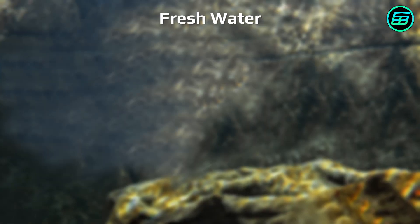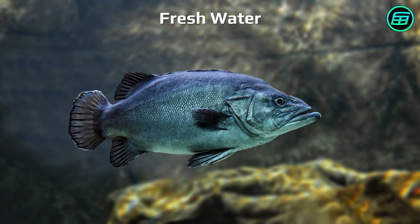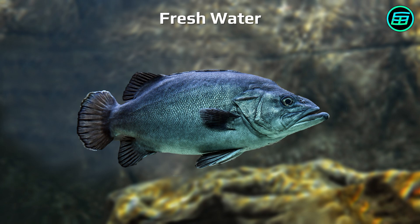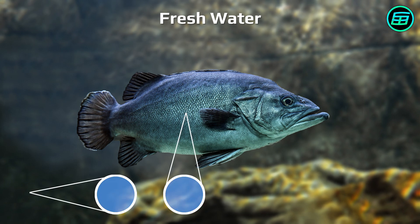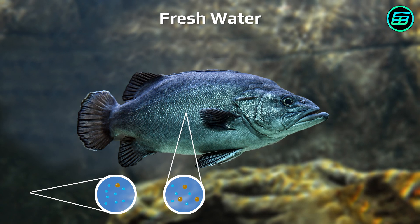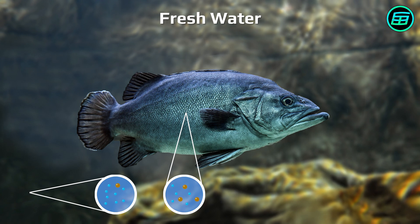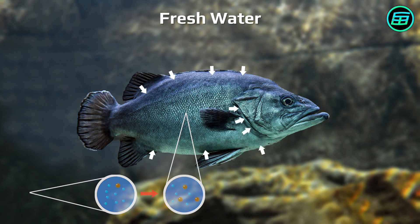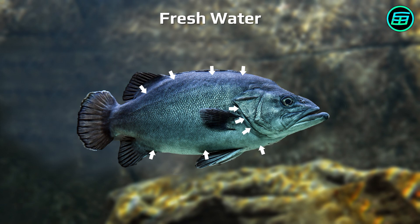The concentration of salt in the bodies of freshwater fish is greater than the concentration of salt in the water where they live. In other words, the concentration of water molecules in freshwater fish is less than the concentration of water in the environment around them. Because of this difference, osmosis occurs and the water in the environment constantly enters the bodies of the fish through their skin and gills. The skin and gills act as a semi-permeable membrane.